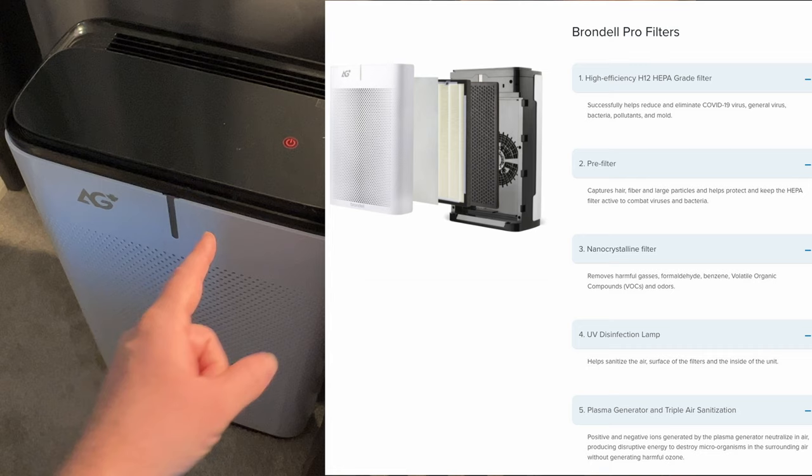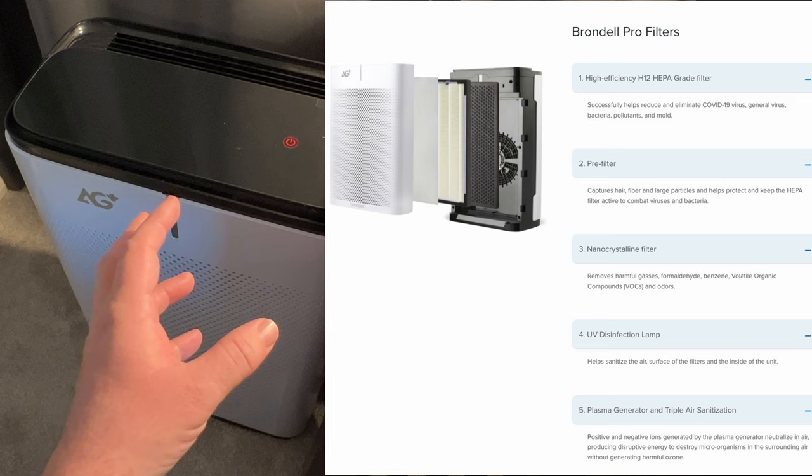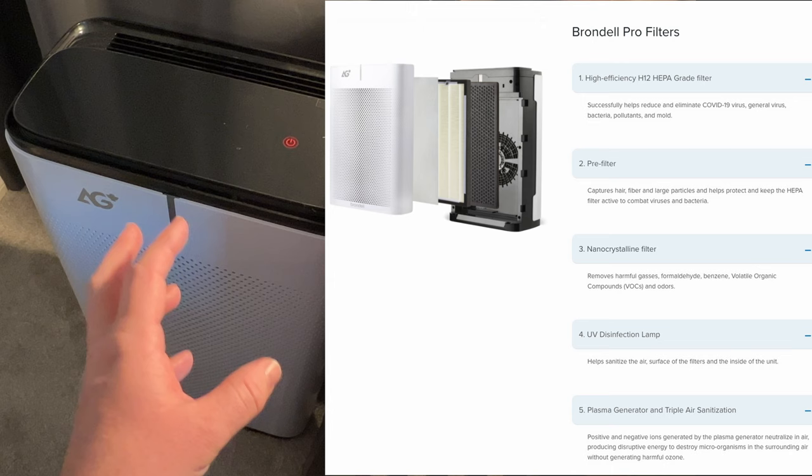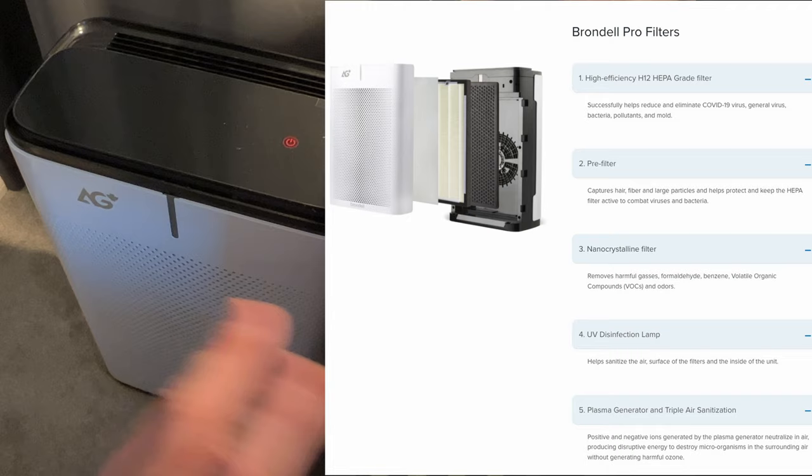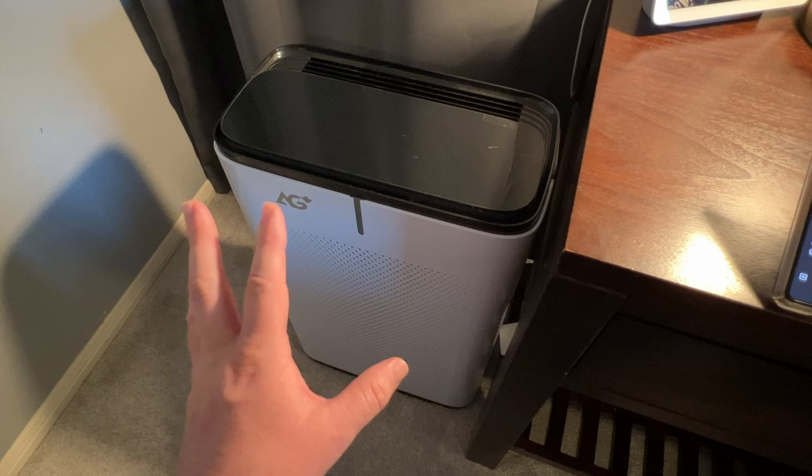It has a UV disinfection lamp which helps sanitize the air, the surface of the filters, and the inside of the unit. And it has a plasma generator which produces positive and negative ions that neutralize the air, generating disruptive energy to destroy microorganisms in the surrounding air without producing harmful ozone.